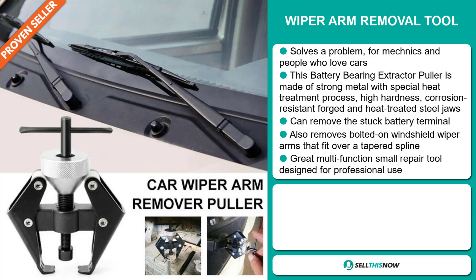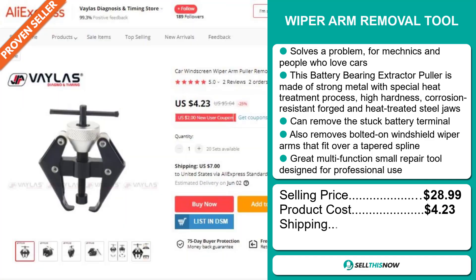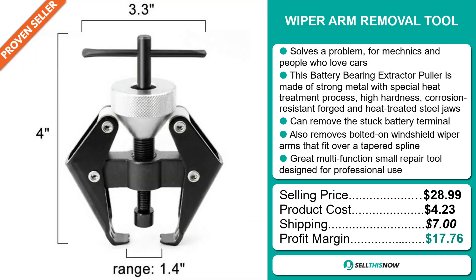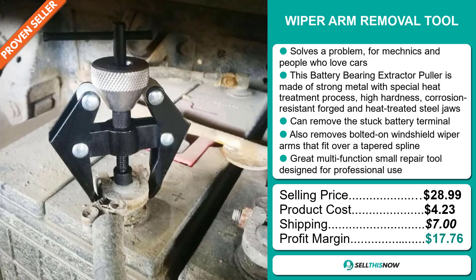The selling price of the Wiper Arm Removal Tool is just under $29, whereas the product cost is only $4.23. Shipping will set you back $7.00, so you're looking at a very good profit margin of $17.76. Sell this now!